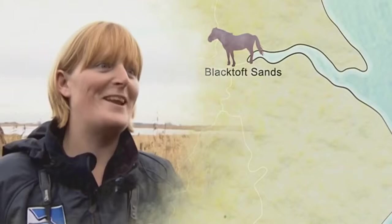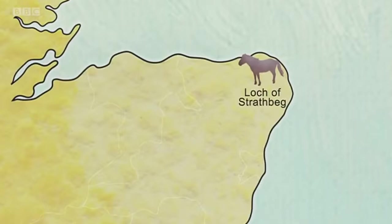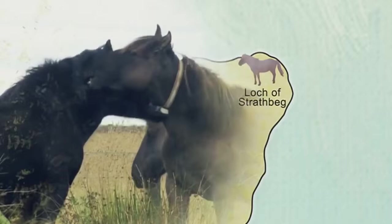The team at the Loch of Strathbeg Reserve in Scotland used GPS devices on their horses to keep track of them. They are wild and untamed, so it can be a little bit interesting if they choose to be a bit frisky, but hopefully they'll behave themselves today.